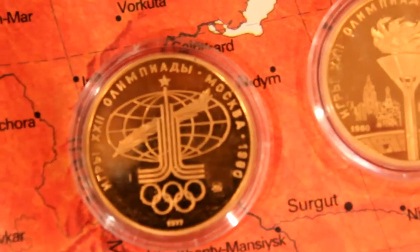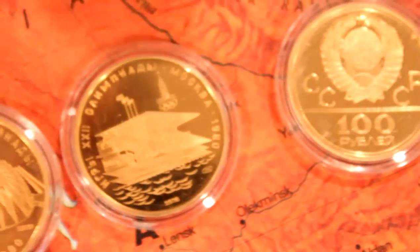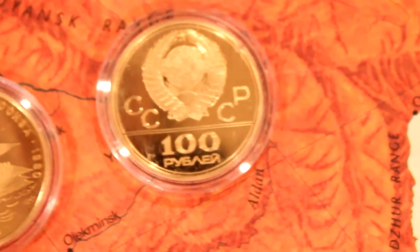Russia — or rather, back then it was the Soviet Union in 1980. These half-ounce coins commemorate the 1980 Olympics from the Soviet Union, USSR — 100 rubles.